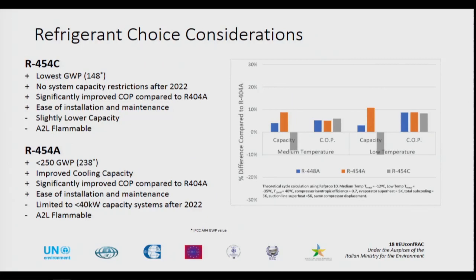Both options being looked at are A2L flammable, so there was some extra complication because of that. They also considered R454A, which has a slightly higher GWP of 238. That puts it above the FGAS 150 level, so there would be some need to control the size of systems to less than 40 kilowatts after 2022. But they also maintain the ease of installation and the energy efficiency gains they are looking for. So they eventually chose to look at the 454A as an option for their study.